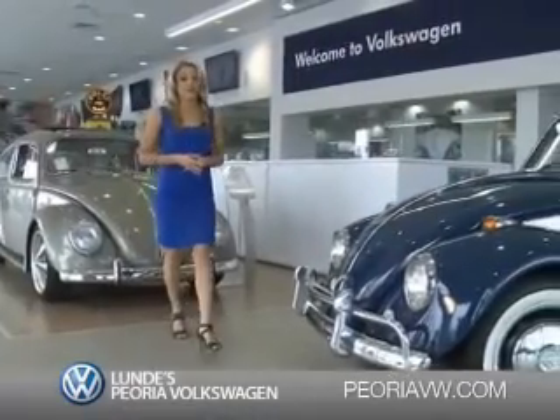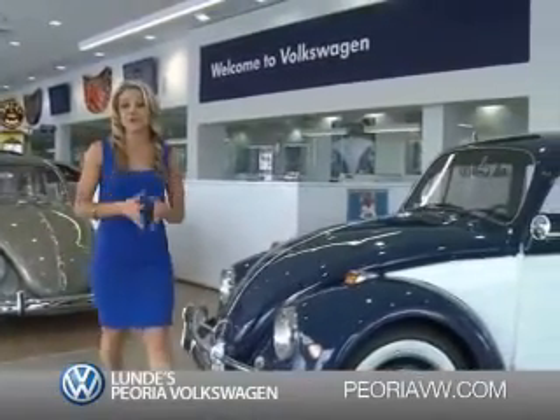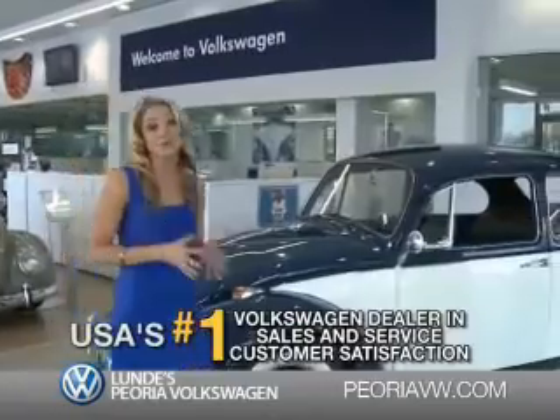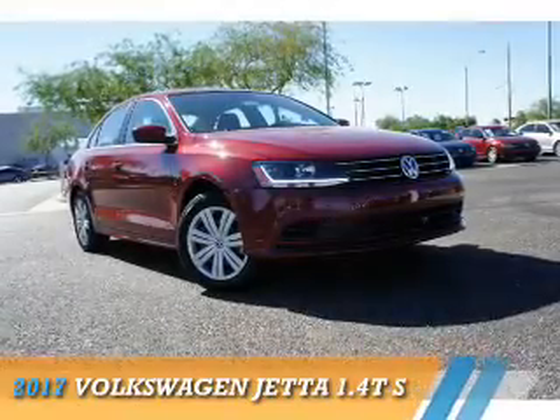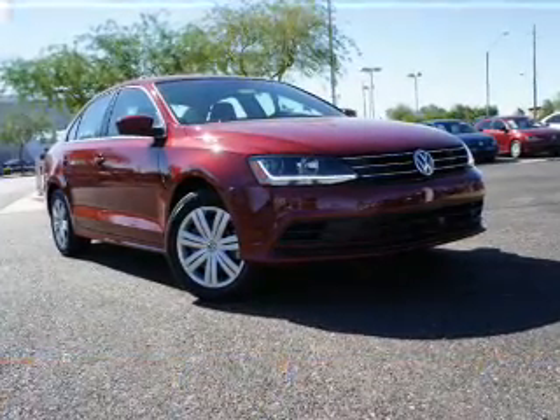Ready for a totally new automotive experience? Come to Lundy's Peoria Volkswagen, the country's number one Volkswagen dealer for sales and service satisfaction. Presenting the 2017 Volkswagen Jetta.